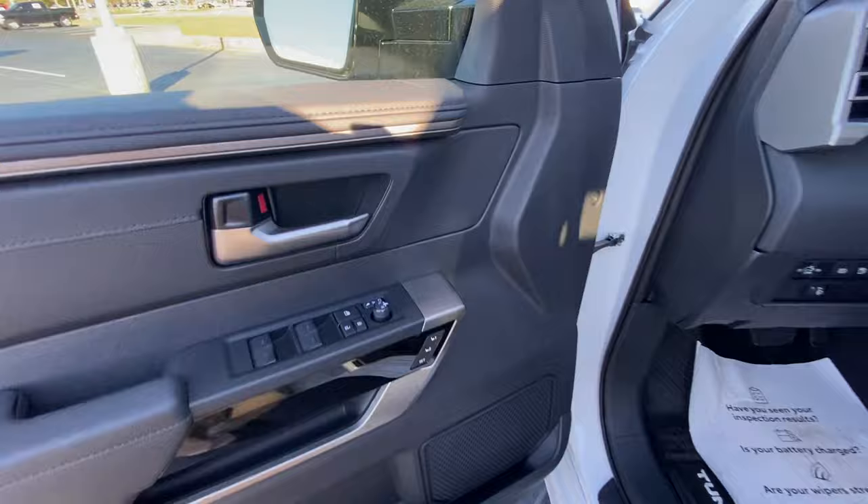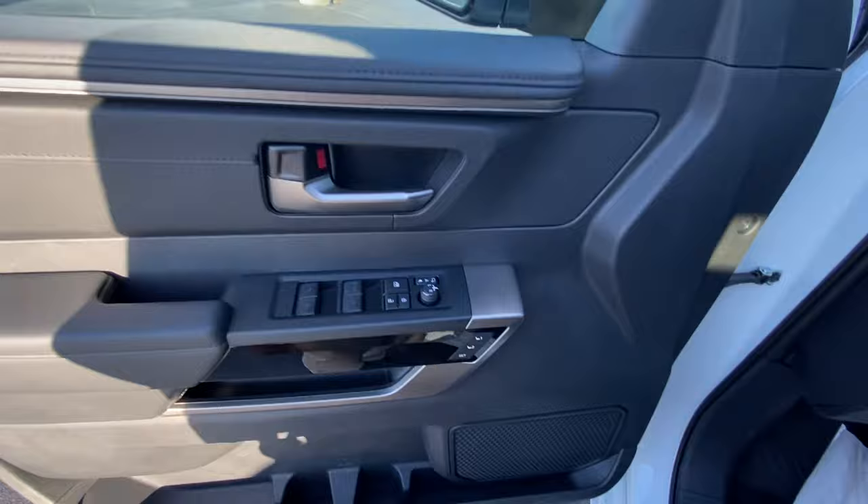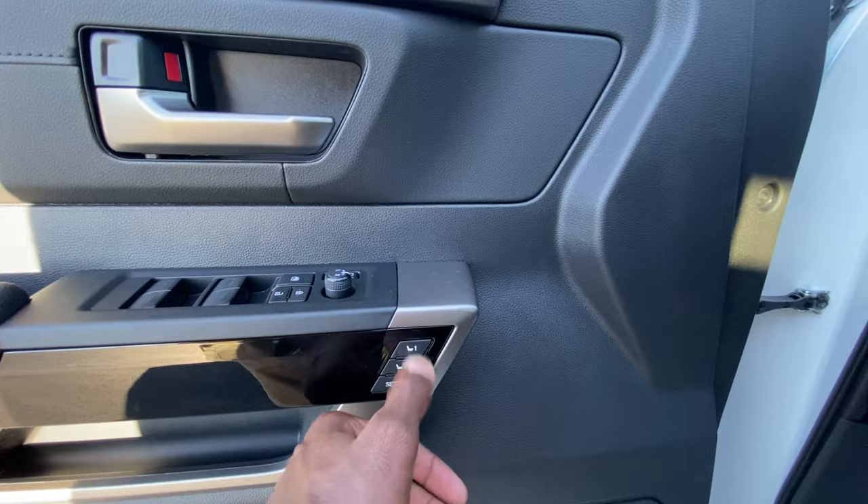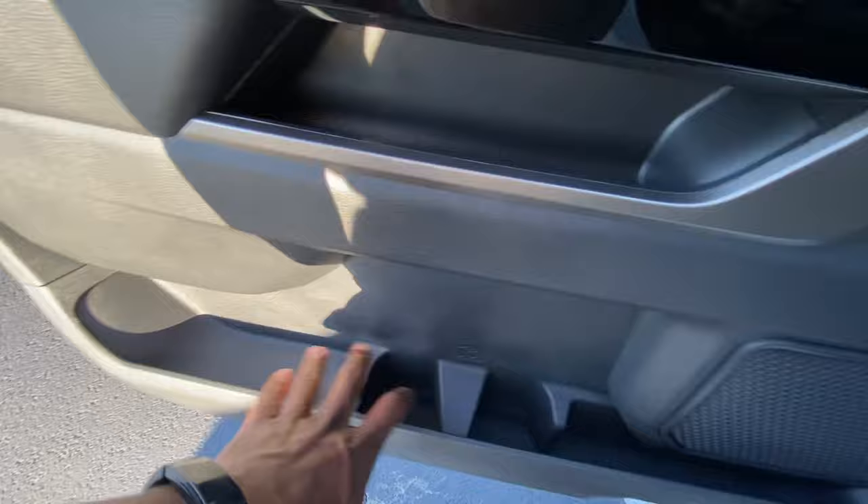We get passive keyless entry on the front doors. We have power folding mirrors and blind spot monitors — you can fold them in, fold them out, or set them to auto so when you lock the vehicle they fold in and when you unlock it they fold out. Power mirror controls, power door locks, one-touch automatic up-and-down windows on all four doors. Memory seat functions: hit set, hold the number you want, and to recall it just press the number without hitting set. Storage pockets and two bottle holders round out the door panel.